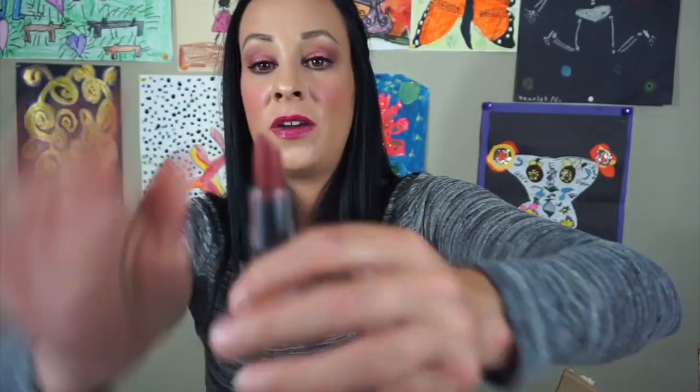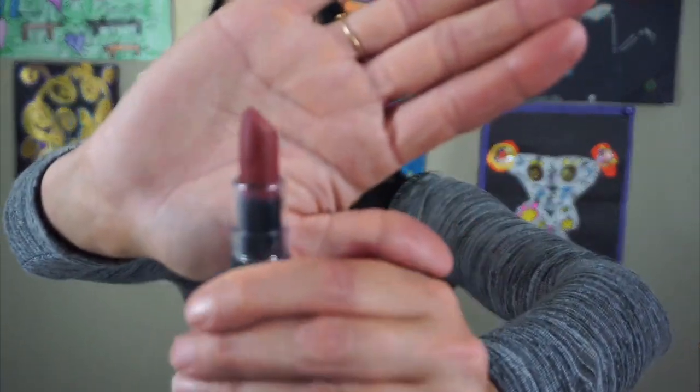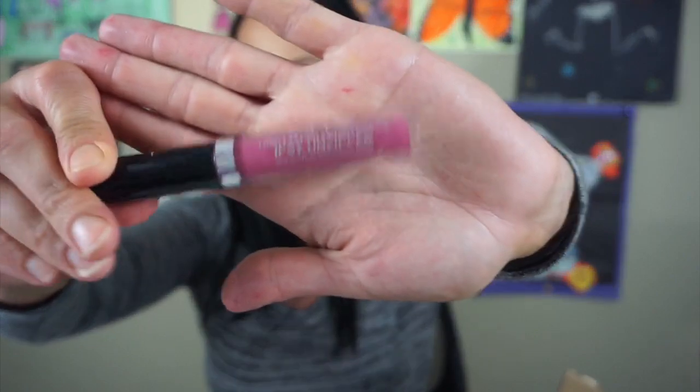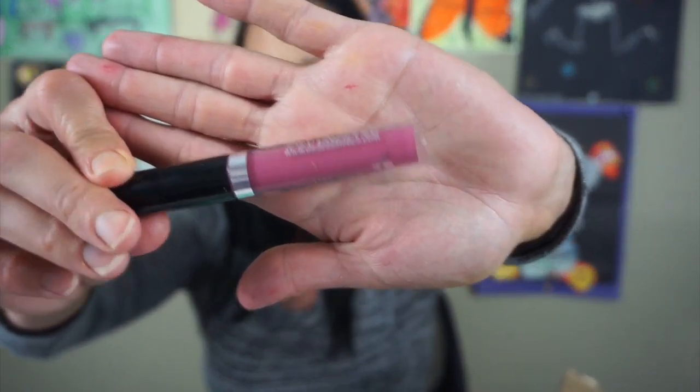This is the NYX Velvet Matte Lipstick in the color Volcano — it's just a very deep red, more like a brown red. I'm going to get rid of this one — I've had it for way too long. Here is the Ipsy Unzipped Ofra liquid lipstick — I'm going to keep this one just because I like the color.